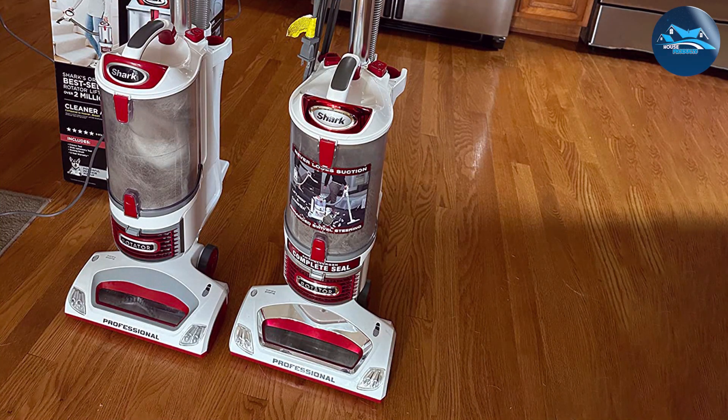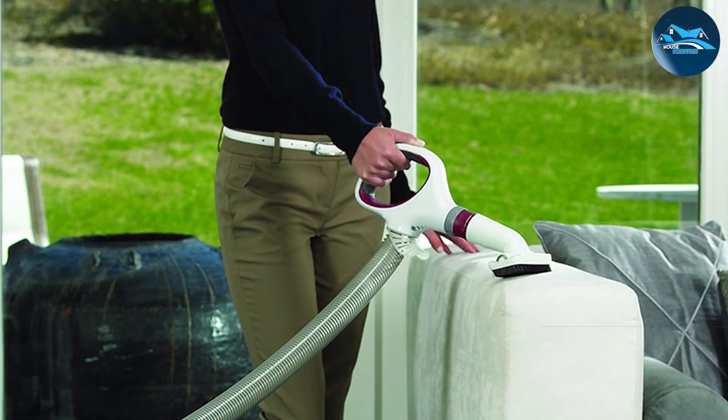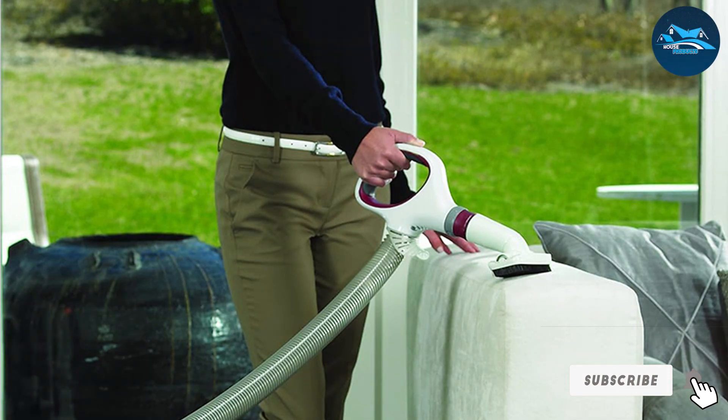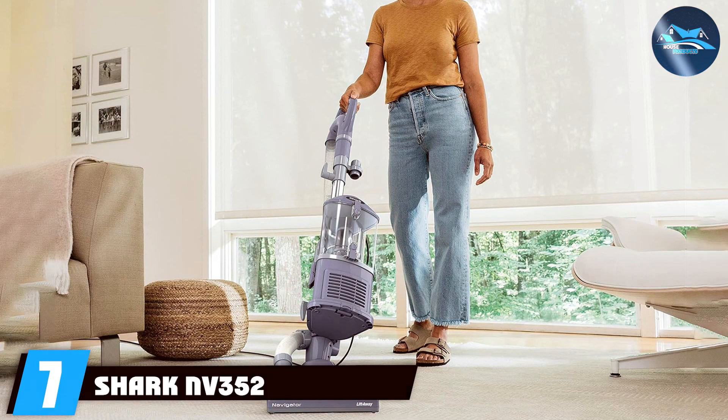With an array of attachments and accessories including a pet power brush, the NV501 is well-equipped to handle diverse cleaning challenges. In summary, the Shark NV501 SmartStrand carpet vacuum cleaner is a smart investment for those seeking a powerful, adaptable, and technologically advanced solution for SmartStrand silk carpets. Elevate your cleaning routine with Shark's innovative approach to home maintenance.